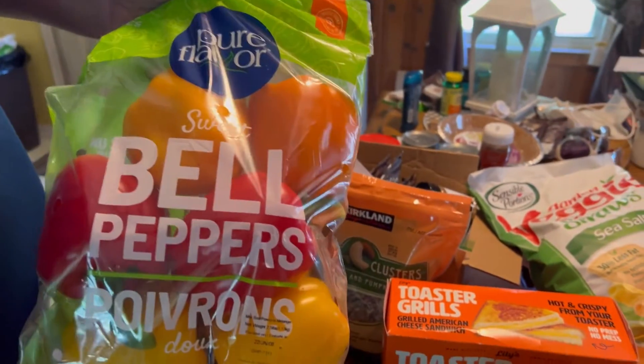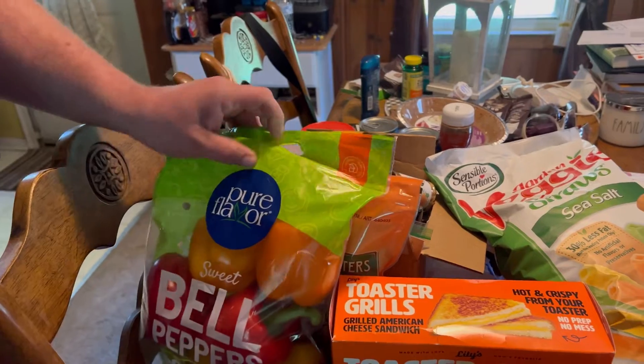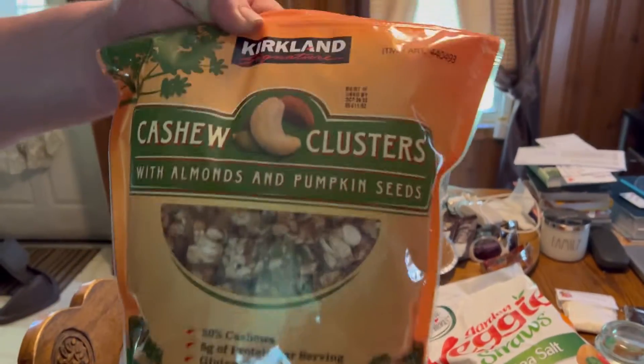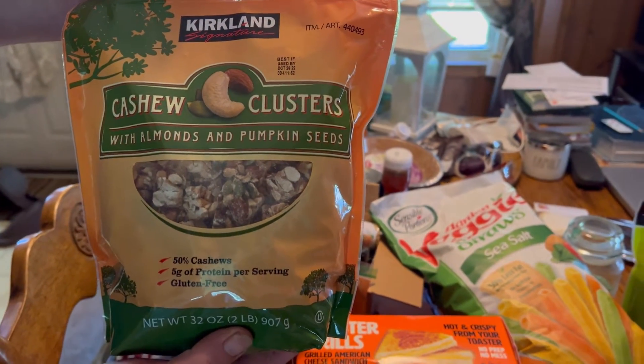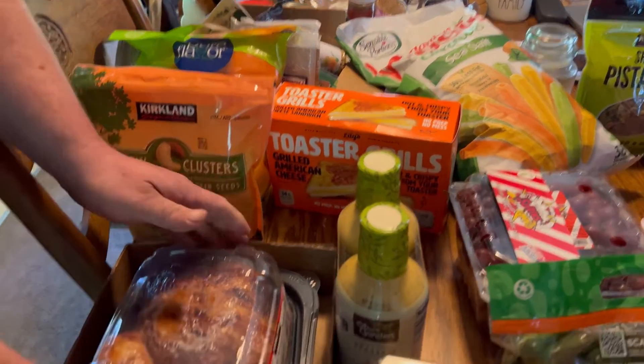Then we got a big bag of sweet bell peppers — yellow, red, and orange. And we got some cashew clusters with almonds and pumpkin seeds. In the background you can hear a baby girl.